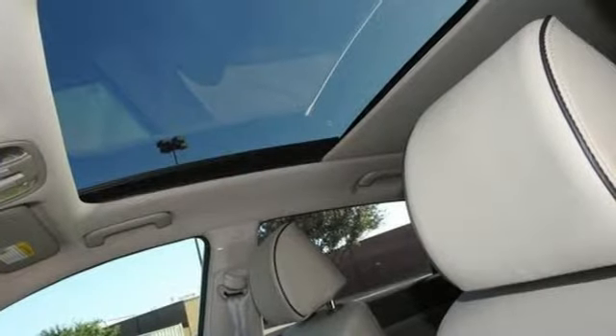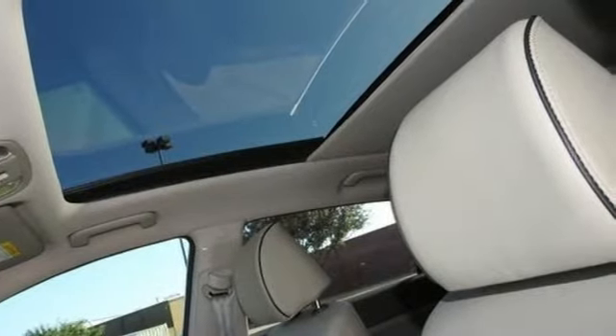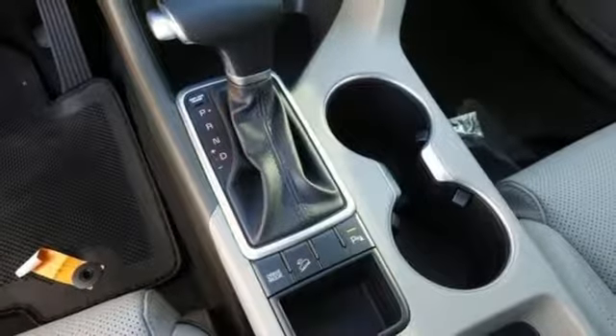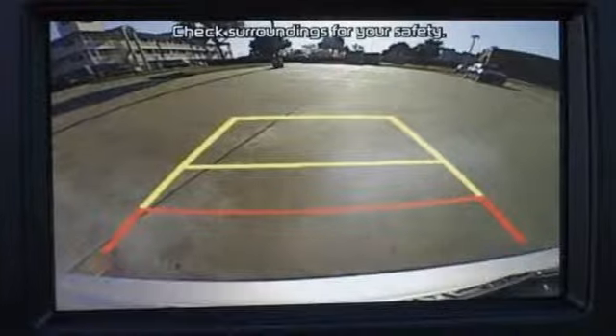It comes nicely equipped with features you'll love: Bluetooth streaming audio, power heated mirrors, front heated leather bucket seats, Apple CarPlay and Android Auto, and dual zone climate control.